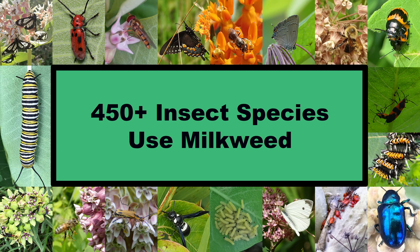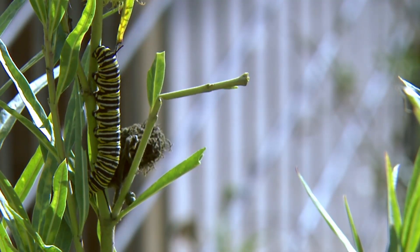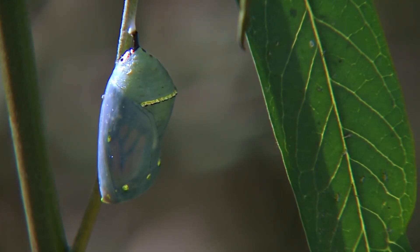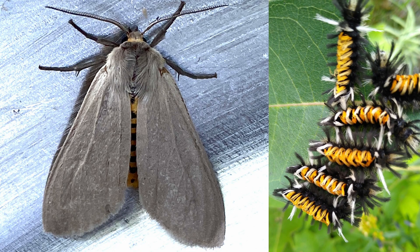In fact, over 450 species of insects are known to feed on some part of the milkweed plant. In addition to the monarch, at least three other species use milkweed as a larval host plant. These include a relative of the monarch, the queen butterfly, and the scrub brush looking milkweed tussock moth caterpillars.